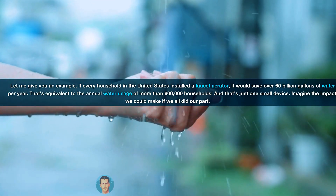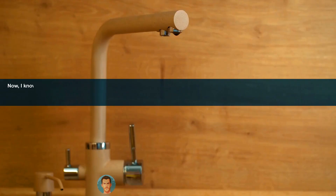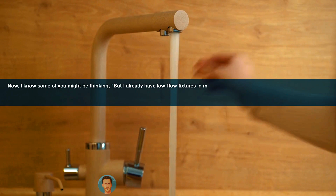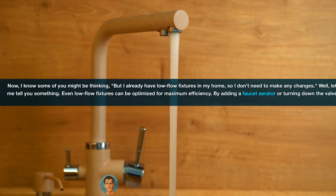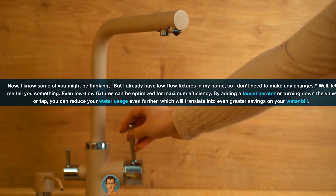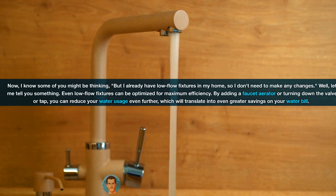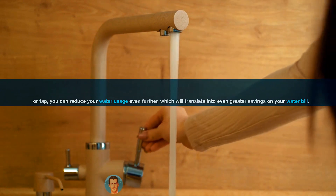And that's just one small device. Imagine the impact we could make if we all did our part. I know some of you might be thinking, 'but I already have low-flow fixtures in my home, so I don't need to make any changes.' Well, let me tell you something. Even low-flow fixtures can be optimized for maximum efficiency. By adding a faucet aerator or turning down the valve or tap, you can reduce your water usage even further, which will translate into even greater savings on your water bill.